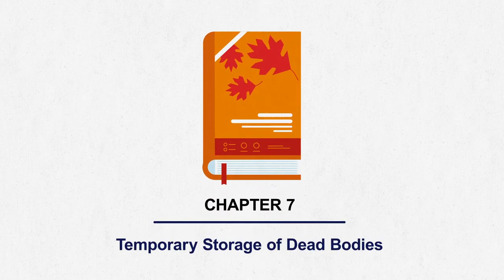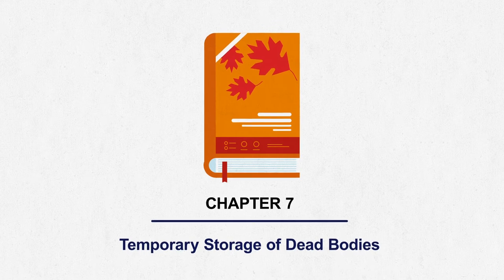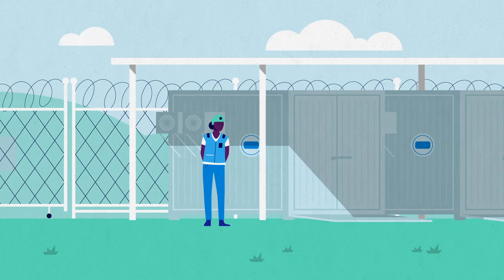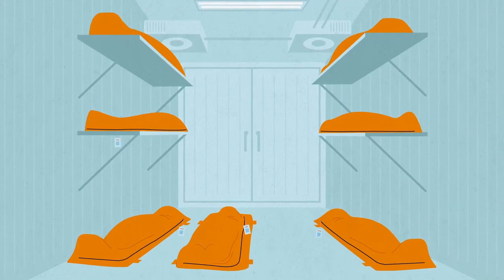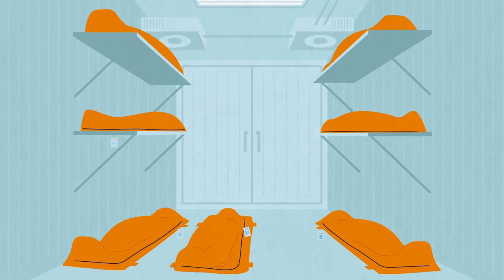Chapter 7: Temporary Storage of Dead Bodies. As a disaster usually overwhelms response capacity, it's often necessary to store dead bodies temporarily while awaiting identification and release to the family. This storage must be done respectfully and quickly, especially in hotter climates, to preserve and protect the bodies and improve the chances of identification.